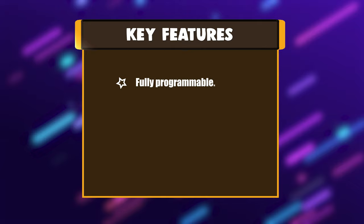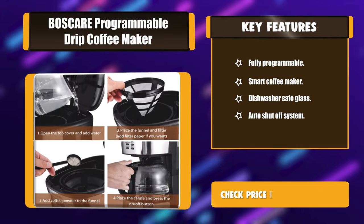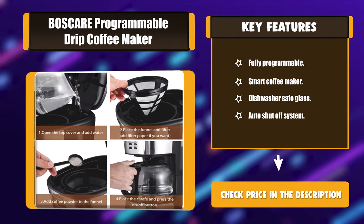Key features: fully programmable, smart coffee maker, dishwasher safe glass, auto shut-off system.